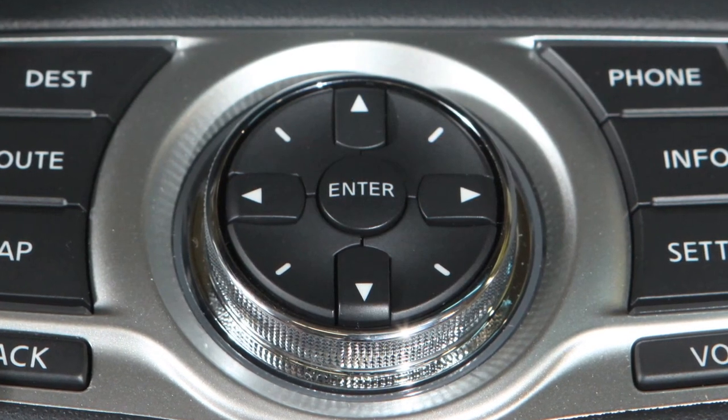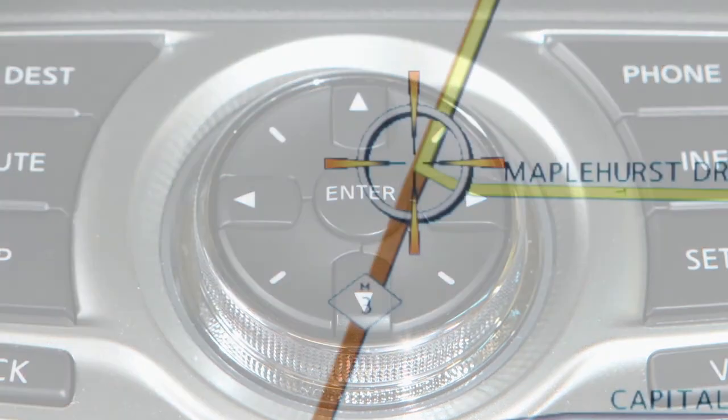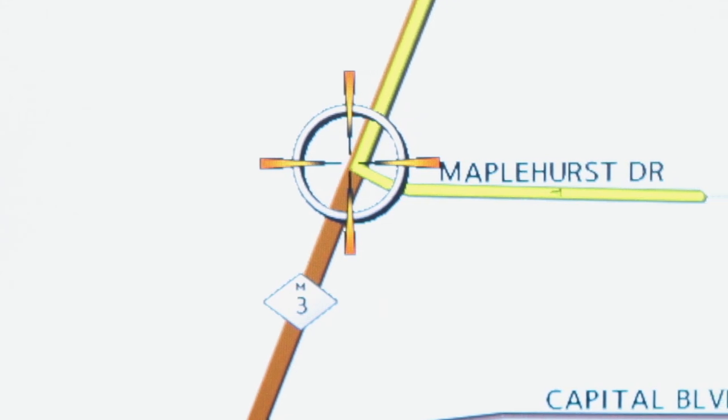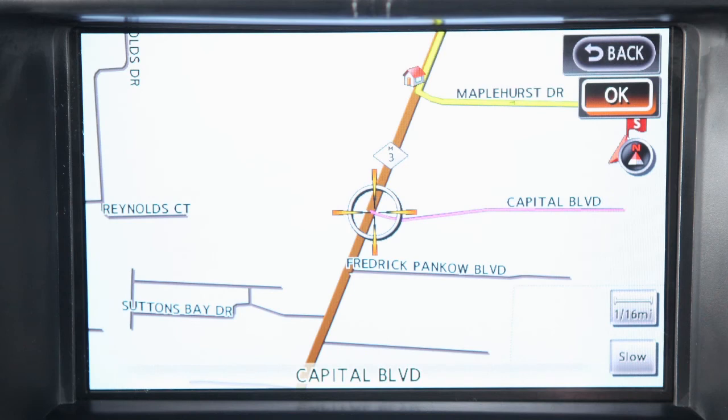Use the arrows on the multifunction controller to move around a map. When you start moving, a cross-pointer appears. Stop when the pointer is where you want it and press Enter. Touchscreen operations can also be used to move around a map screen.